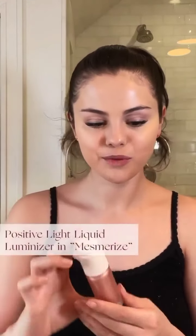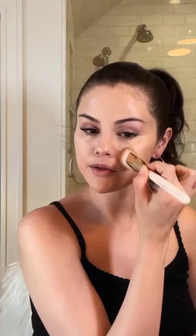Now onto my Positive Light Liquid Luminizer in Mesmerize, which is a really beautiful wearable rose bronze shade. Using the doe foot applicator, I'm going to apply it to the top of my cheeks, then my brow bone, and then the bridge of my nose. I use my Liquid Touch Foundation brush to blend it in and it gives such a pretty dewy look.